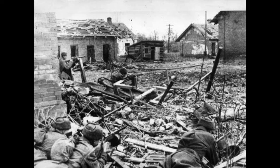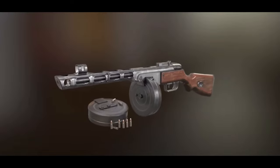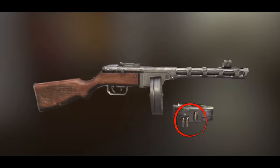The PPSH-41 was distinguished by its 71-round drum magazine, although 35-round box magazines were also used. It fired the 7.62x25mm Tokarev cartridge, providing a high rate of fire and considerable power for close combat.